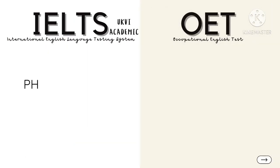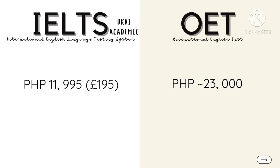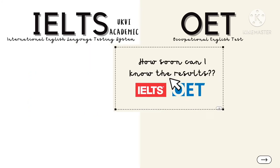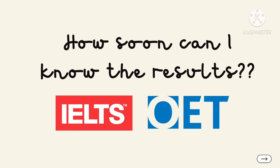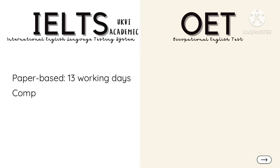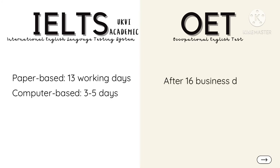IELTS Academic UKVI will cost you around 12,000 pesos and the fee for OET is about 23,000 pesos. For IELTS, results will be released after 13 working days for the paper-based exam, or 3 to 5 days after the computer-delivered test. For OET, results are out after 16 business days.